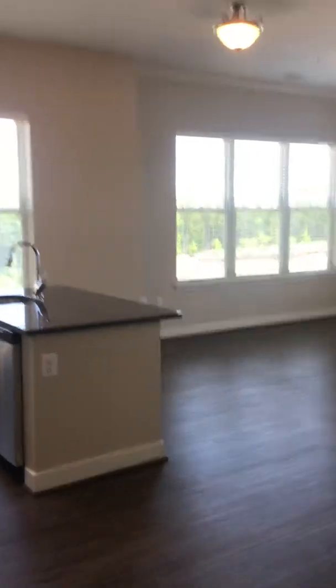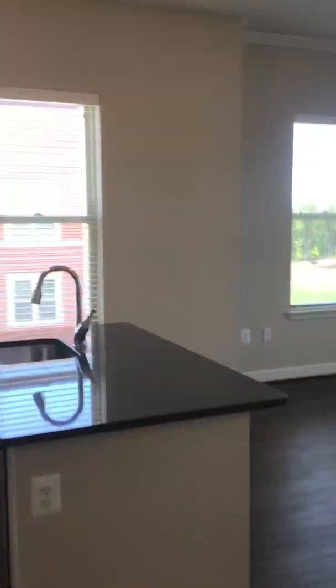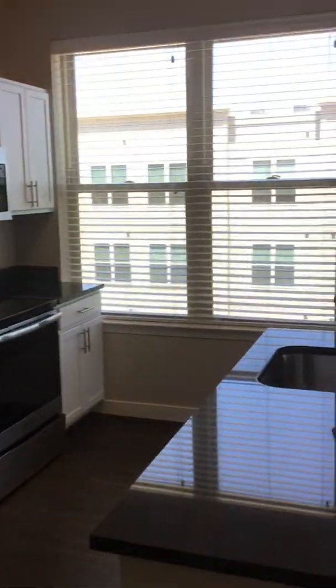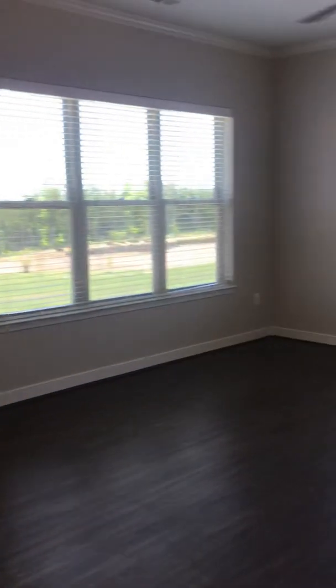This is Lori Llewellyn and I am your tour guide today. I appreciate you coming here to visit us at the Flats at Neabsco, and I look forward to welcoming you home. Have a great day.